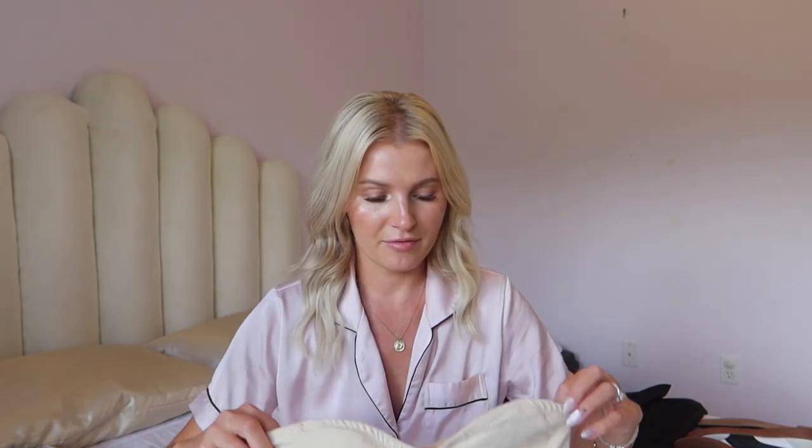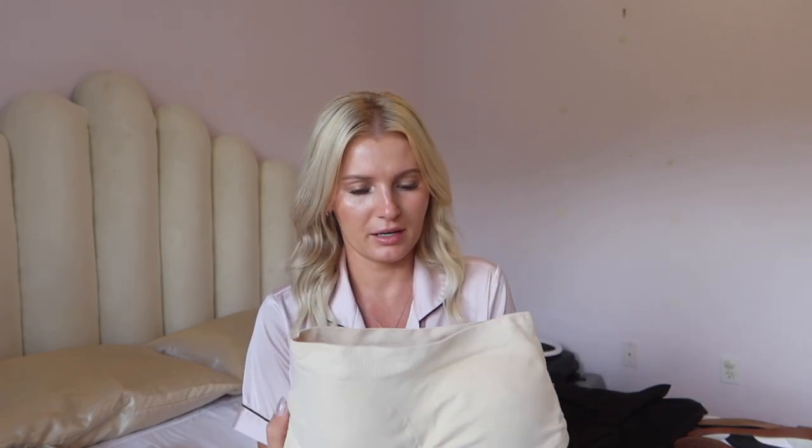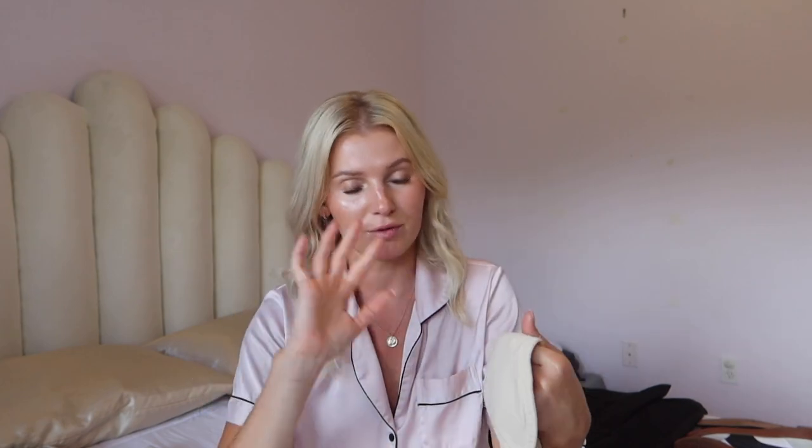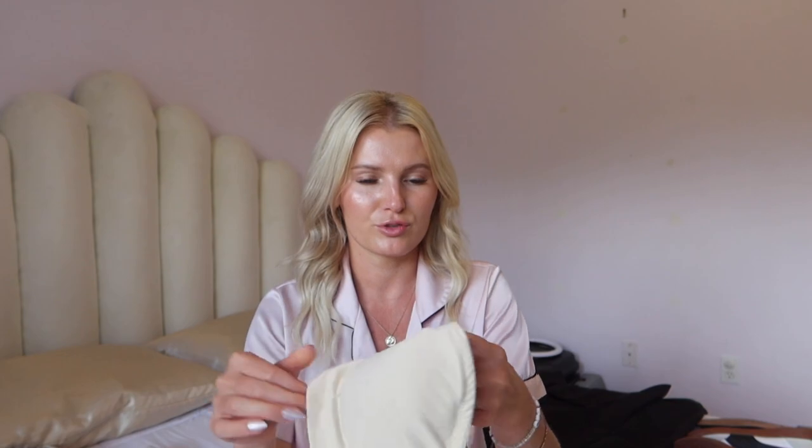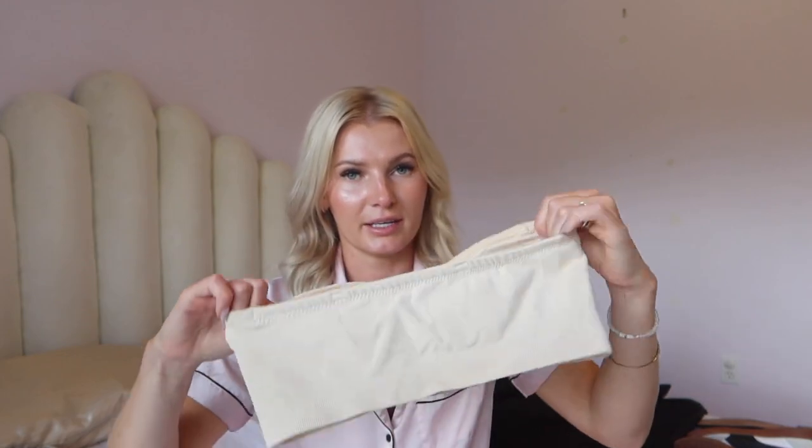I've been looking for a strapless bra for the longest time for tank tops and things like that. I finally came across this one — it's not revolutionary by any means but it kind of does the job. It's like a tube top but a bra version. It does come with straps as well if you want, and it has a silicone lining. I've been looking for one forever and I actually like this one.